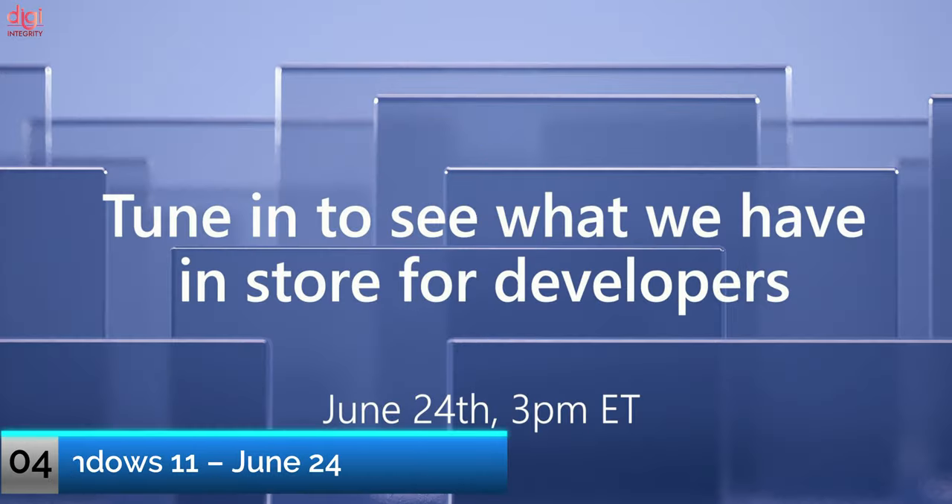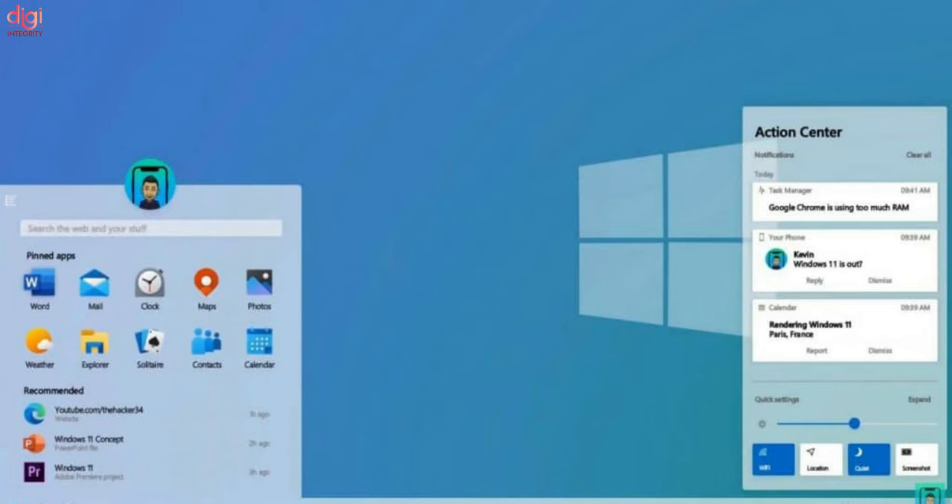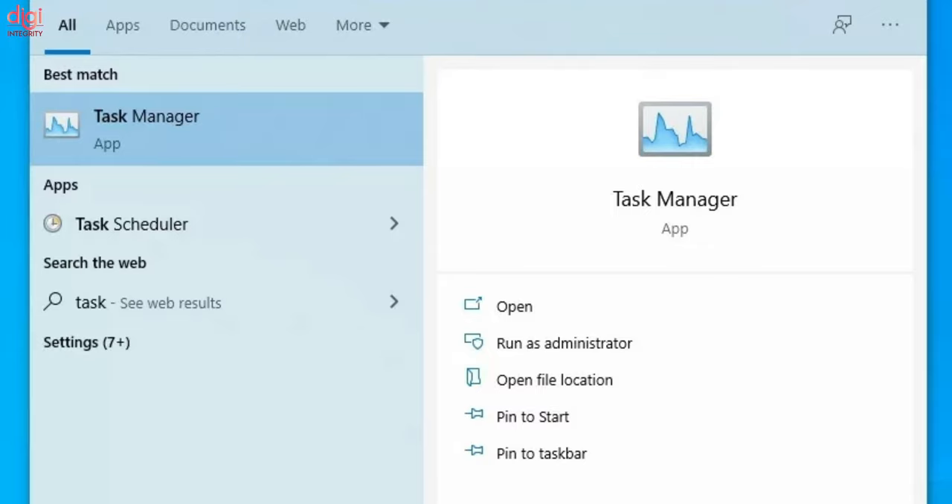Microsoft is going to announce a new version of Windows on June 24th. We already know that it will be called Windows 11, thanks to a leaked version that is already available on the web.